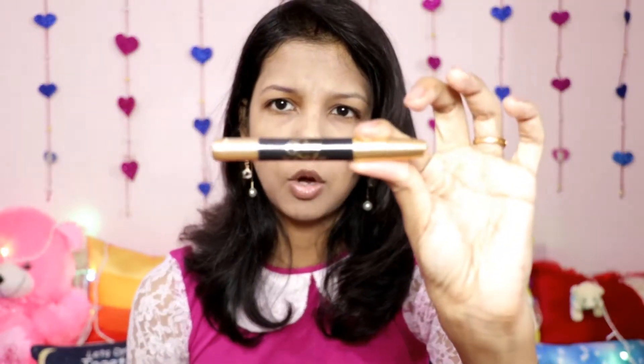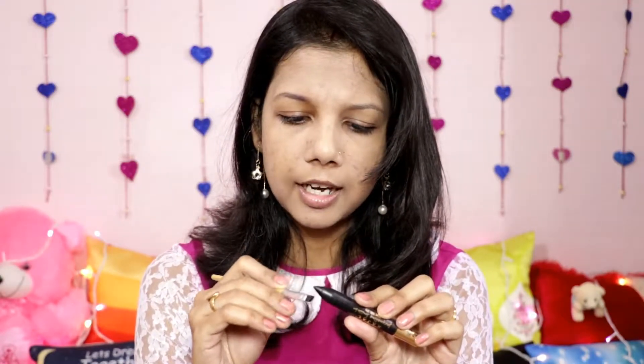Now it's time for eyebrows. I'm using Quinique kajal — you can also use Lakme kajal, which I also have. Both cost under 50 rupees. I'm taking a little bit of this kajal on my angled brush and applying it on my eyebrows.